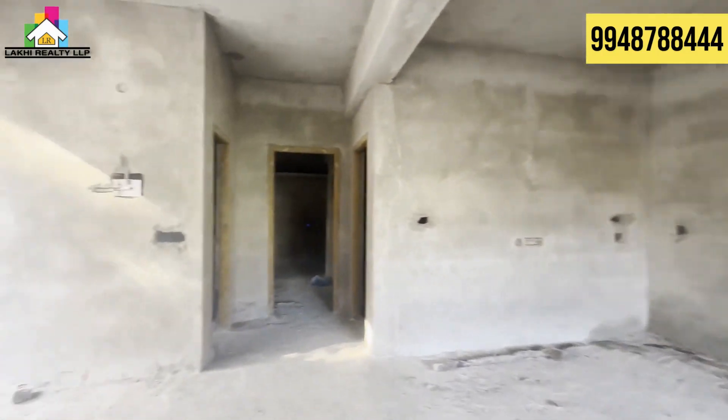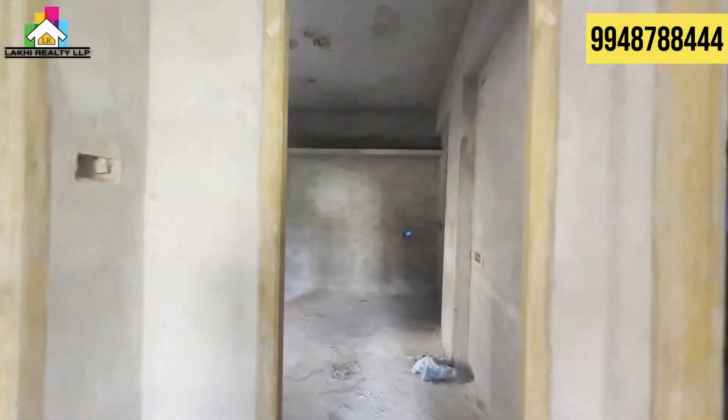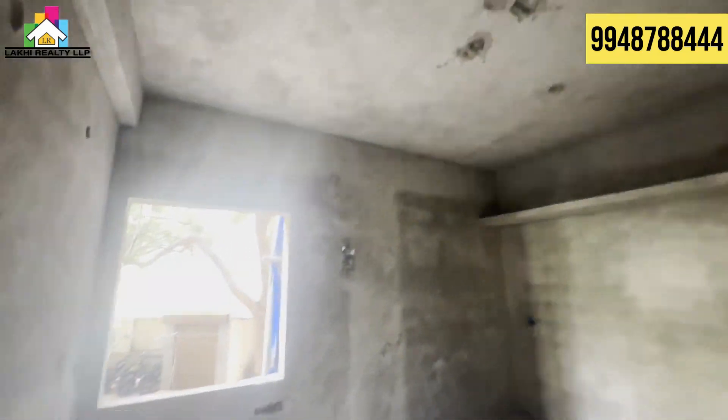We are looking at natural rooms with good ventilation in every corner of this flat. The flat design is very wonderful.